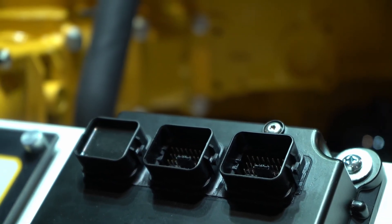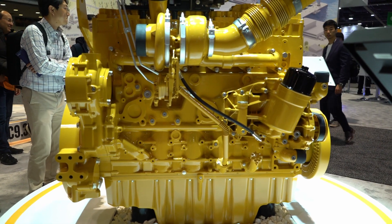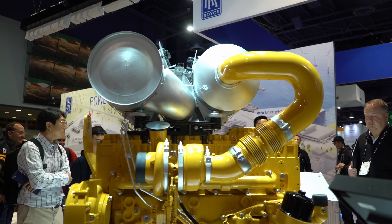And what does that allow our customers to do? If they've got machines or products across that power range, they can consolidate their engine to the C13D to cover multiple applications with their machines. That's really exciting, definitely.